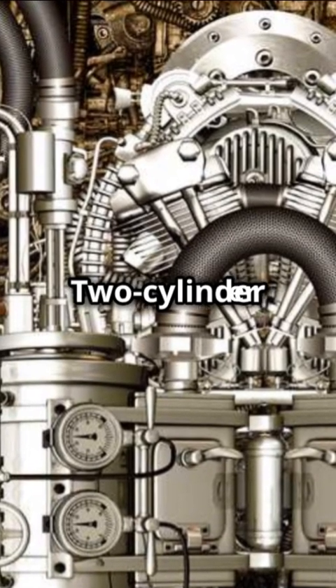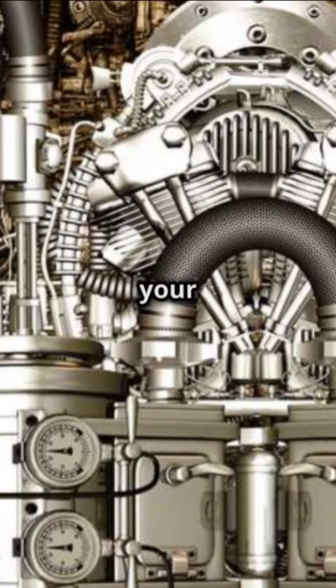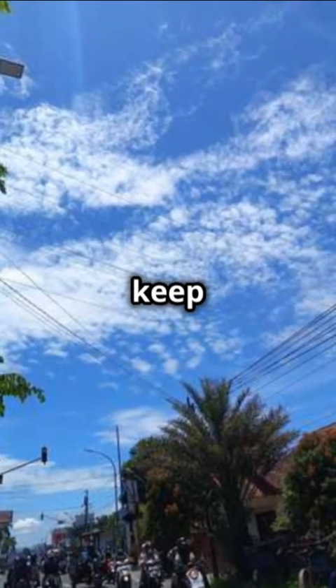So, there you have it. Two-cylinder engines: small, efficient, and perfect for your ride. Keep riding and keep exploring.